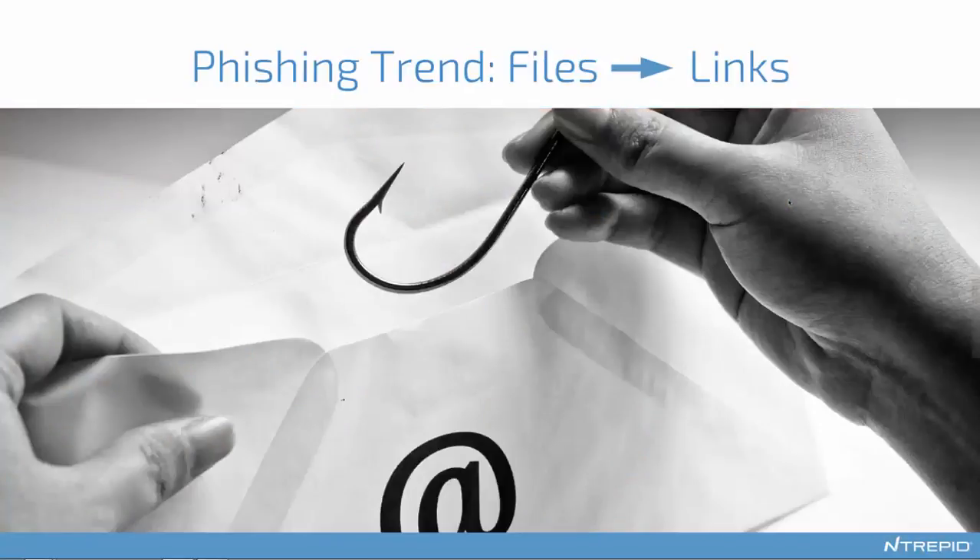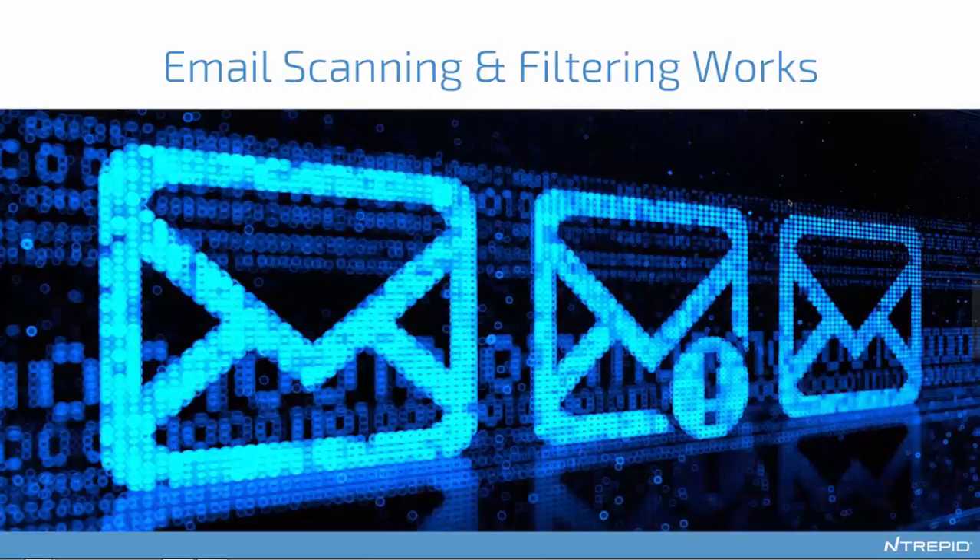The next big trend is in phishing messages. Phishing attacks in email are moving from delivering files directly to delivering links to files and links to websites. Why would attackers do that? Why take an extra step and send people to a website? The answer is that email scanning and filtering actually works pretty well. You've got everything going through a nice central pinch point, all going through a single server.